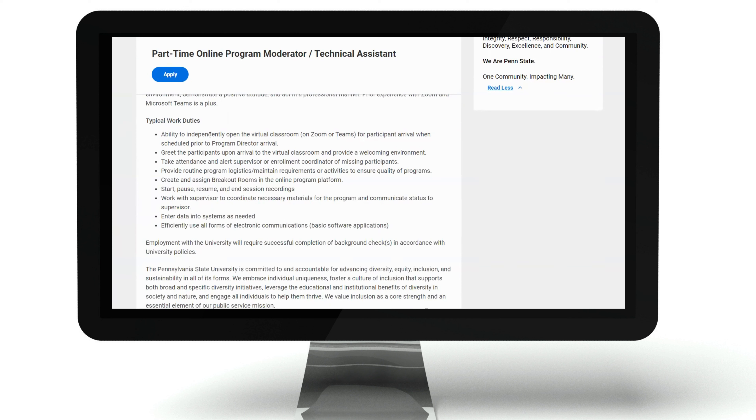On a daily basis, you should have the ability to independently open the virtual classroom on Zoom or Teams for participant arrival when scheduled prior to program director arrival. You'll greet the participants upon arrival to the virtual classroom and provide a welcoming environment. You'll take attendance and alert a supervisor or enrollment coordinator of missing participants. You'll provide routine program logistics, maintain requirements or activities to ensure quality of programs, and create and assign breakout rooms in the online program platform.